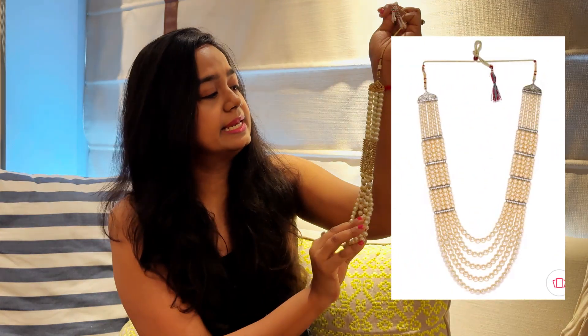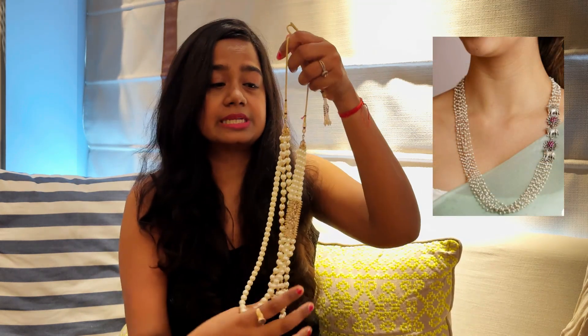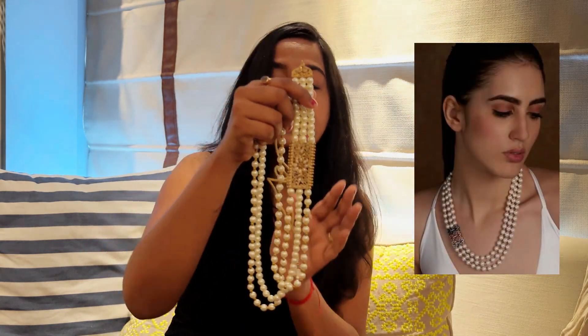My first jewelry recommendation for this wedding season is a combination of gold polki with some green detailing. Moving on to necklaces — this necklace has pearl and gold detailing. It's a long necklace that I really love styling with a saree. Pearl is really in this season and I highly recommend you try pearl. I really swear by this piece and it's from Myntra.